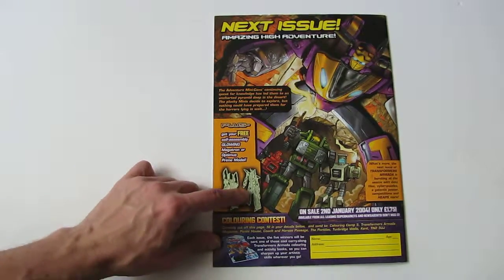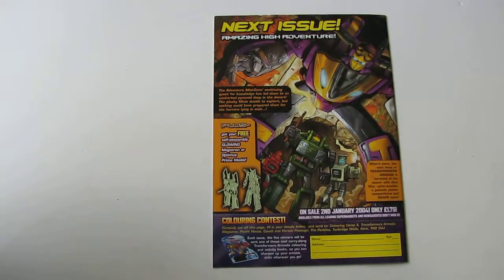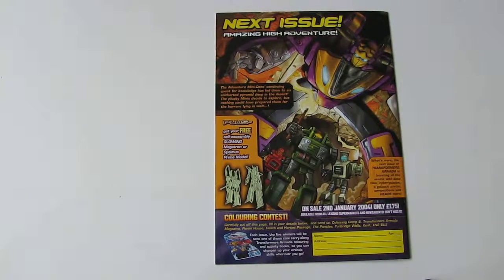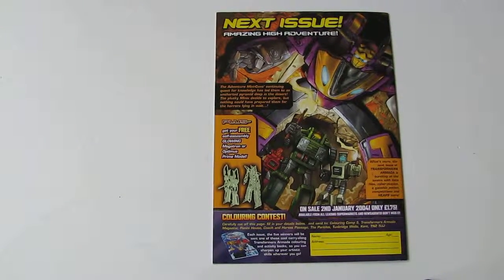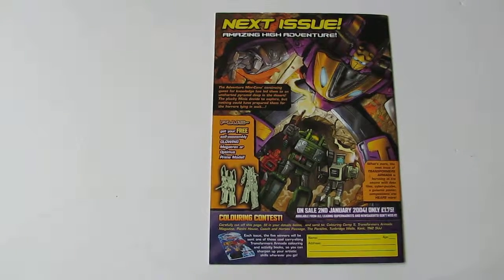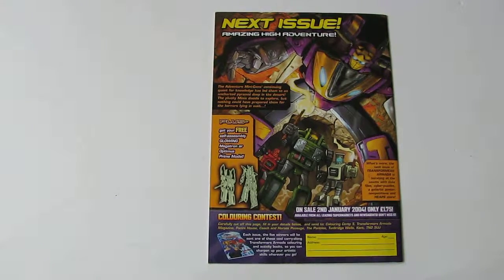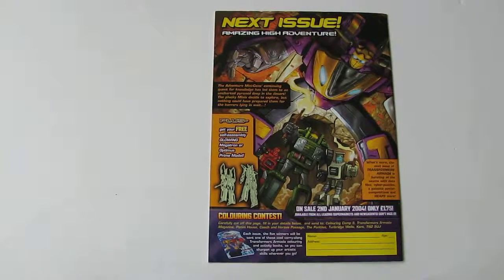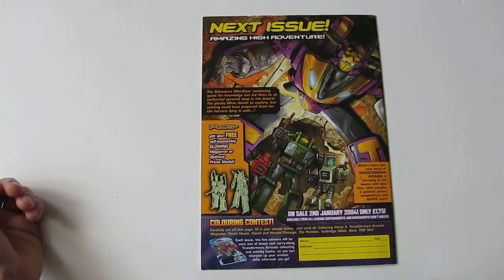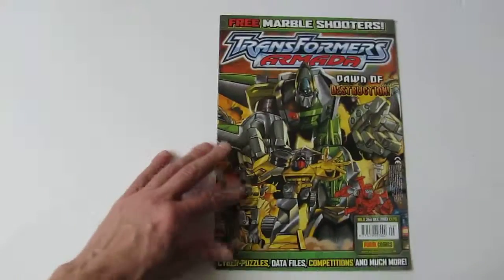The next issue would have had some free glow-in-the-dark figurines, which would actually have been a cool free gift, but unfortunately it never happened — the sales weren't good enough. It's not like the old days where you'd get a proper final issue; with the Generation 2 and Generation 1 comics they released a proper final issue saying sad goodbyes. Nowadays if a comic's not selling the company just stops it — no final issue, no warning, it just doesn't turn up in shops. Unfortunately that just shows how little the UK industry cares about comics at the minute. It's a shame it ended when it did, just as it was starting to improve. It ran purely in 2003 and didn't last into 2004.